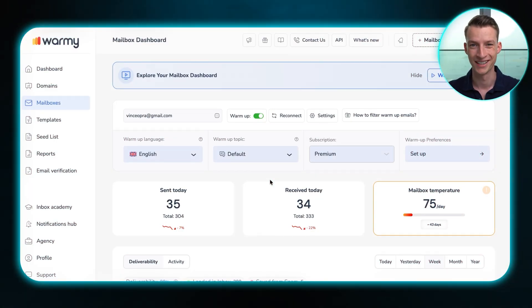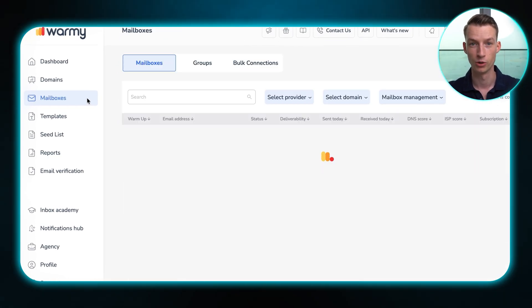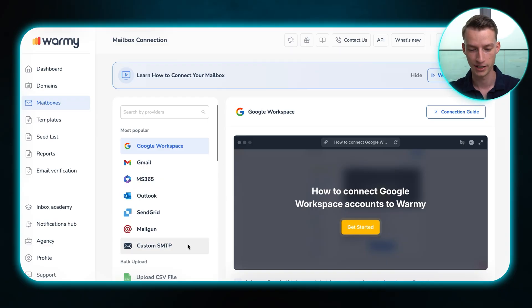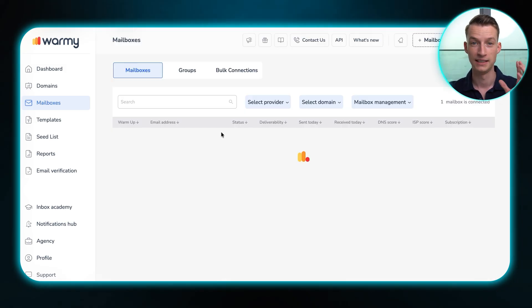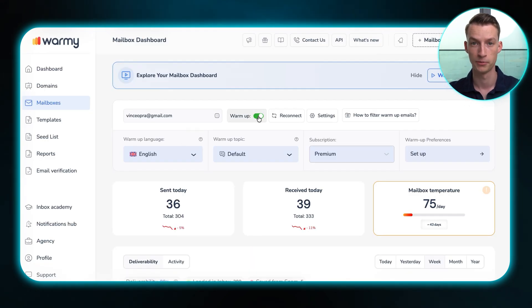Once you're inside of Warmi, it's super simple and straightforward to use. You go to mailboxes, click on add mailbox, choose your provider, and they give you detailed step-by-step instructions on exactly how to connect the two. It's super simple — it took me around two minutes to do with my Google email. Once you've connected your mailbox, you just click on the warm-up toggle, turn it on, and after that it automatically starts warming up the email for you.